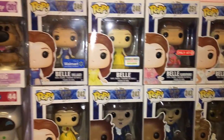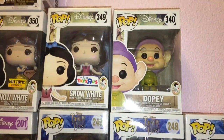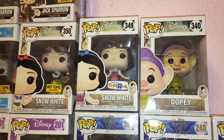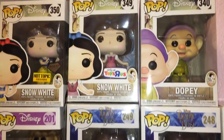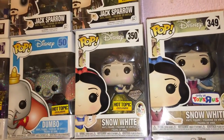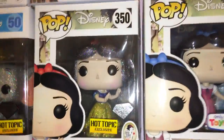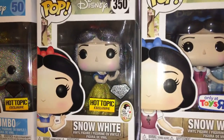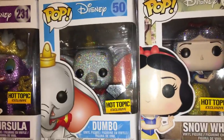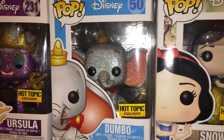I have almost all the Beauty and the Beast ones: Cogsworth, Lumiere, Beast — the Hot Topic exclusive because he's flocked and all fuzzy — Belle the Walmart exclusive, the Barnes and Noble exclusive Belle, the Target exclusive Belle, and the Celebration dress Belle. The only ones I'm missing are the FYE Belle and Mrs. Potts, because honestly Mrs. Potts looks kind of creepy. Then I have Snow White and Dopey up here — the chase Dopey doesn't have his hat, and I have the Toys R Us Snow White in her peasant clothes, and the Diamond Celebration exclusive which is sparkly.